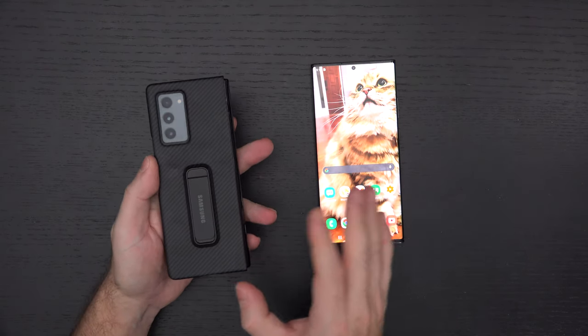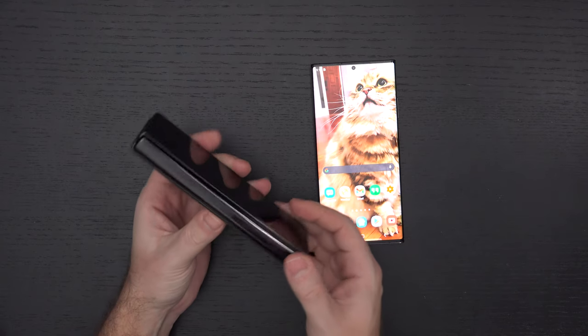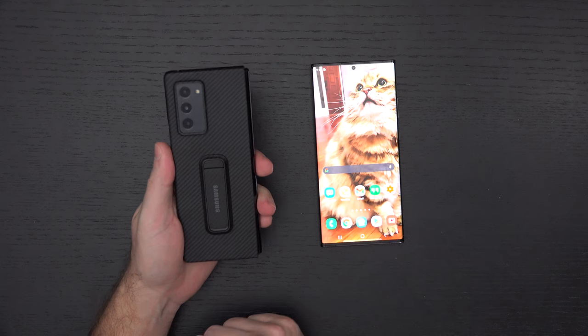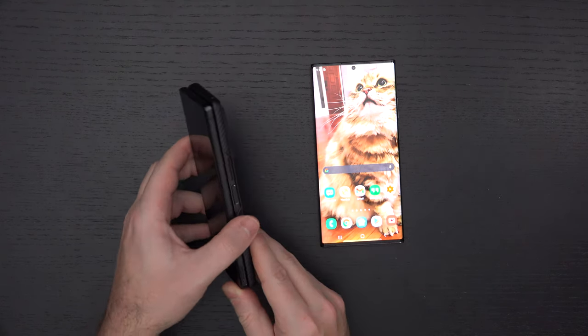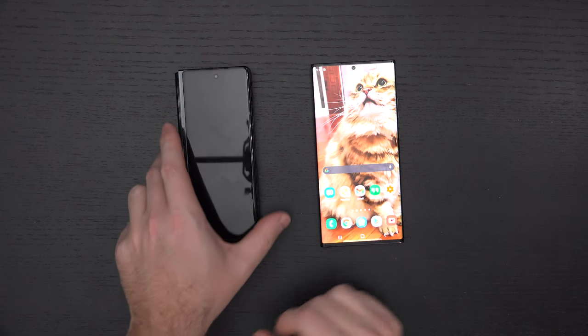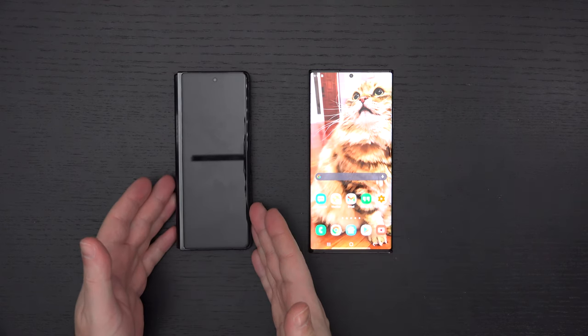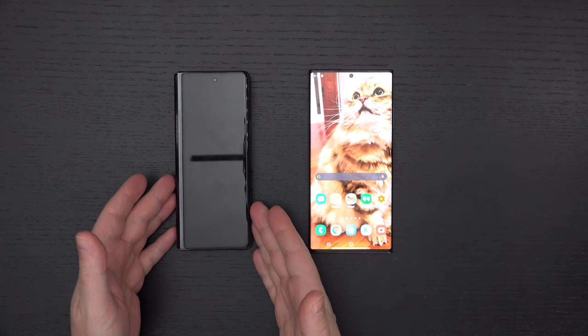A lot of people are disturbed by the crease — I'm not. To me, it's become second nature. I can't see myself going back after using a device like this, knowing that this technology exists and that I can have two devices in one. That's why the $2,000 price tag is something I can digest.